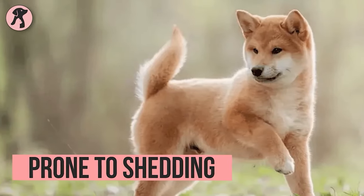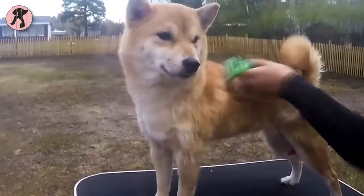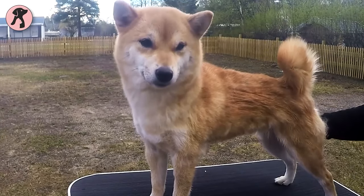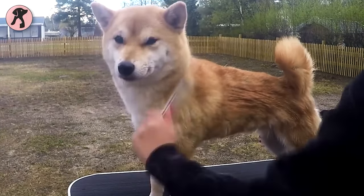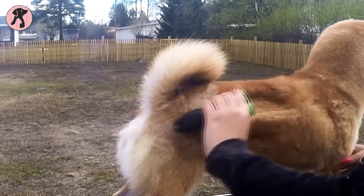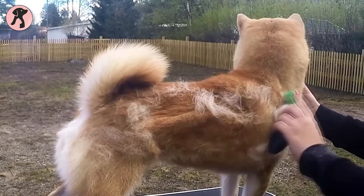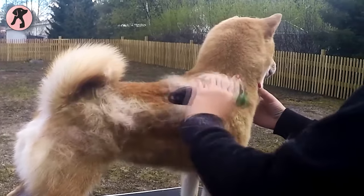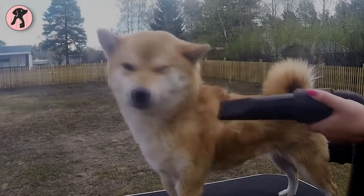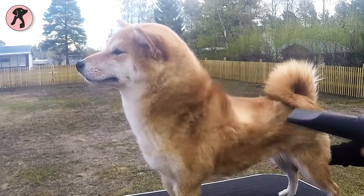Shiba Inus shed heavily twice a year, with the major shedding periods being the first three weeks of March and September — at this time they require brushing daily. But they also steadily shed throughout the year and need to be brushed at least once a week. On top of that, you can't shave this breed to avoid shedding. Since they have a double coat, shaving can permanently ruin their furry coating, and it won't grow back like before.